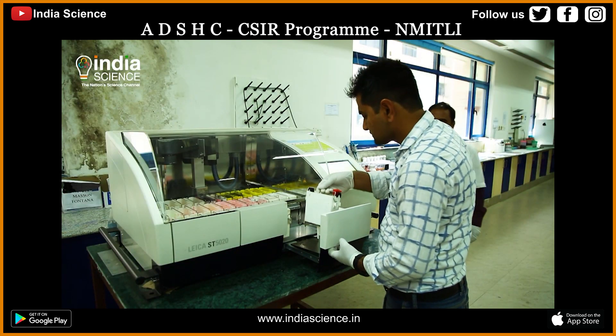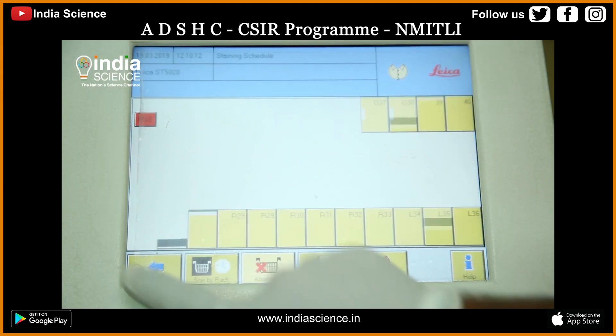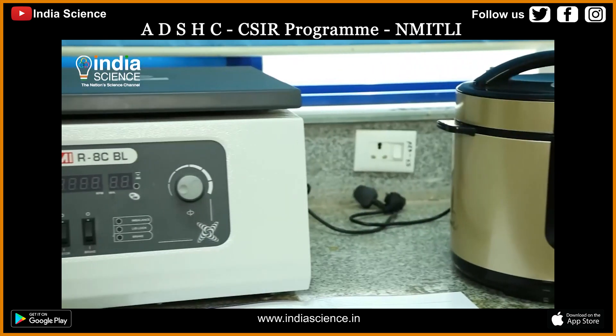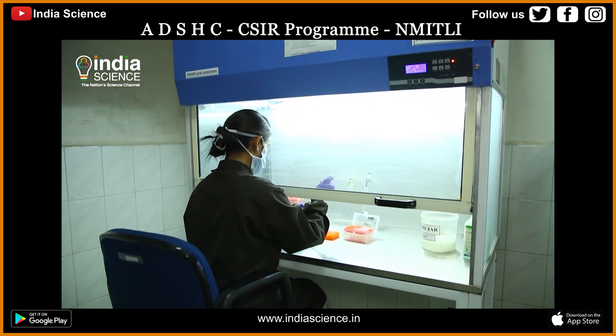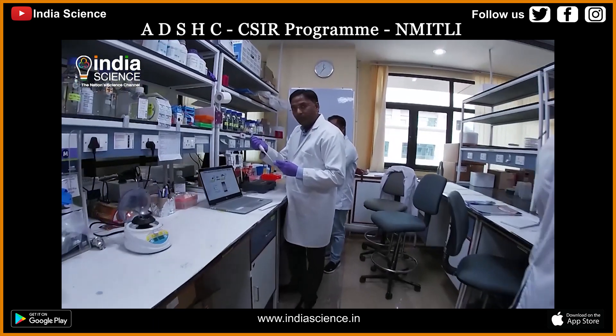There are several machines that have already been developed and are already changing the way diagnostics are done in many parts of our country. Our government is also getting involved in this development. The government's initiative of public-private partnership, or PPP model, to support private companies that are working on technologies is giving good results.